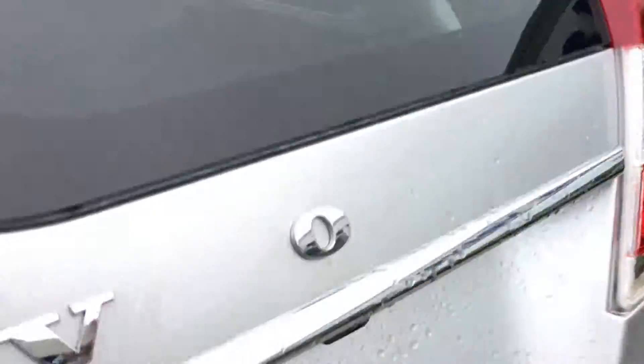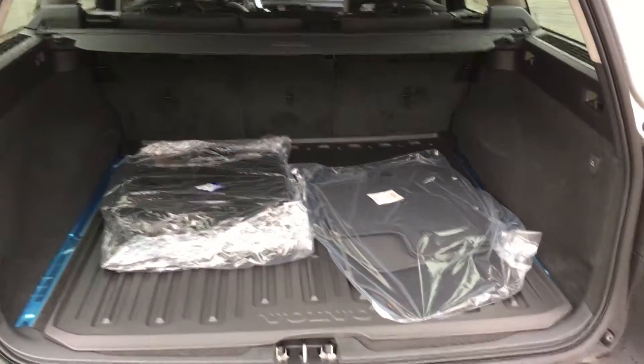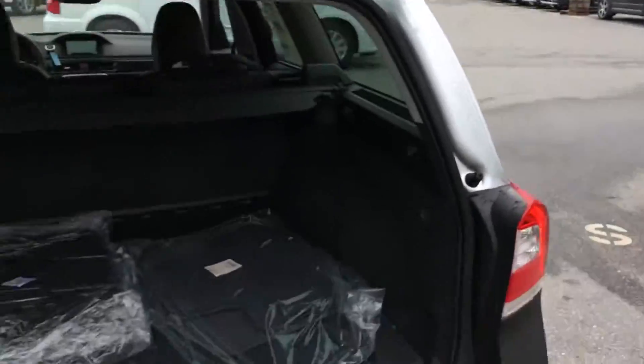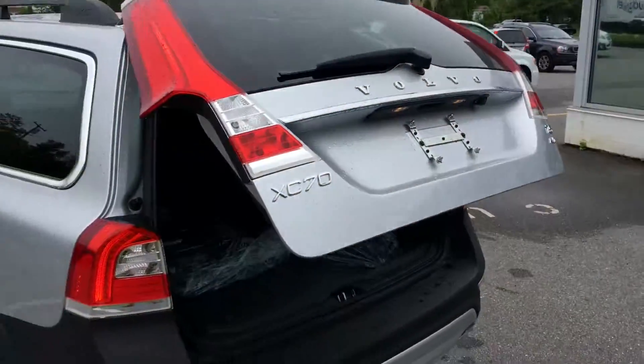You see the rear park assist there, backup camera, power tailgate — you just push a button and the tailgate opens right up. It also has a protection package, so great for winterized mats or winter trunk use.